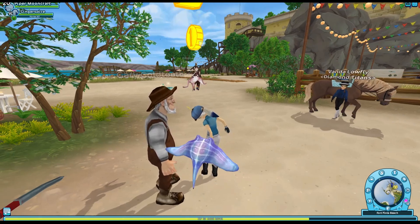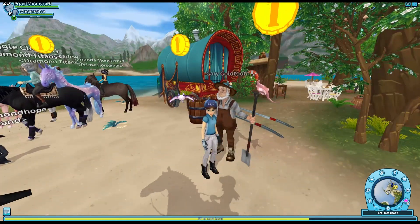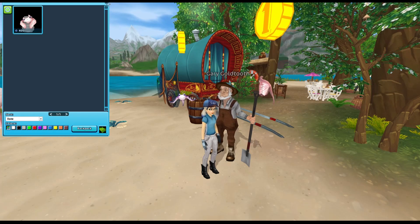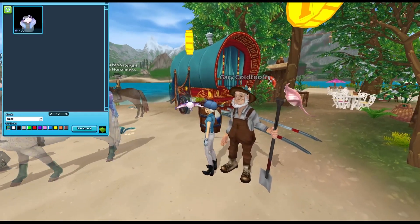Now the only thing is the price. Let's check that out. Okay, so 400 star coins is what these lovely little pets will cost. I think they're both the same — yes, they're both the same price.